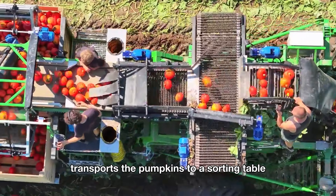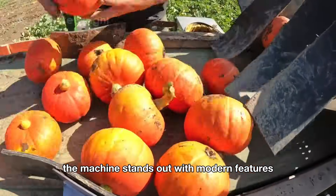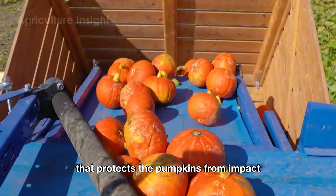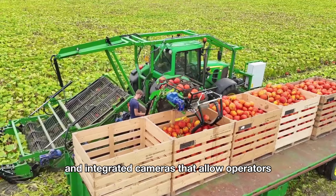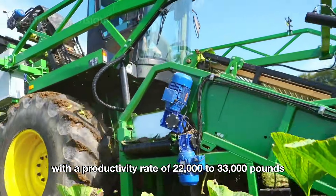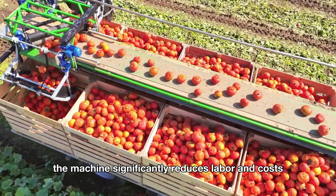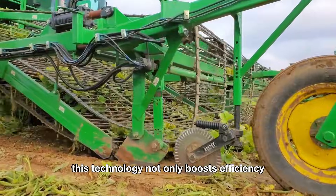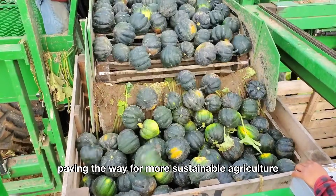The second belt transports the pumpkins to a sorting table where their quality is carefully inspected. The machine features an adjustable automatic container that protects the pumpkins from impact, along with a smart control panel and integrated cameras that allow operators to easily adjust technical settings. With a productivity rate of 22,000 to 33,000 pounds per hour, the machine significantly reduces labor and costs while maintaining top product quality, and helps protect the environment, paving the way for more sustainable agriculture.